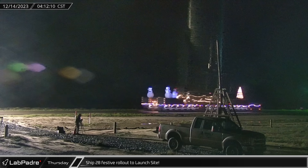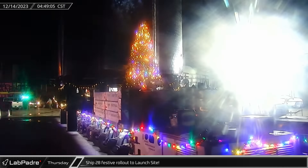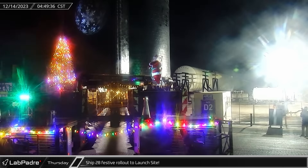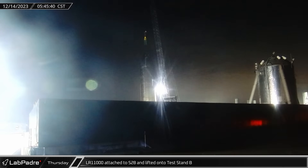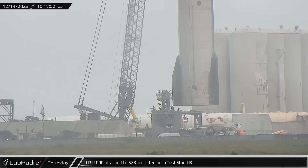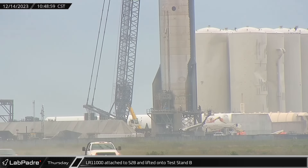Ship 28 is expected to fly on Integrated Flight Test 3. Starship 28 and its festive transport finished the trip down Highway 4 an hour later and entered the launch complex, setting course for Pad B. SpaceX's LR-11000 was quickly attached to Ship 28, and a few hours later the ship was lifted onto Test Stand B for its pre-flight test campaign.